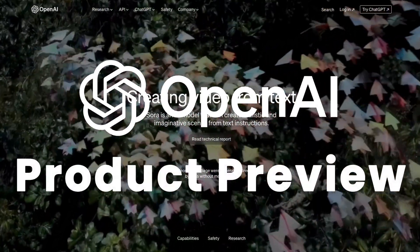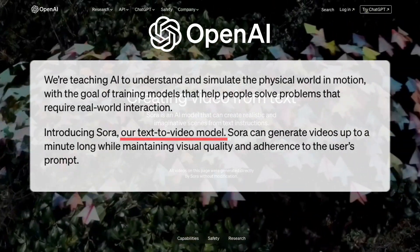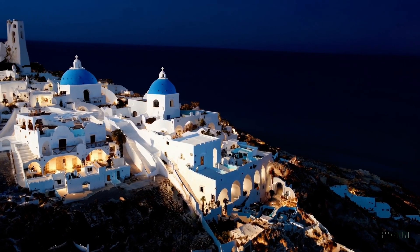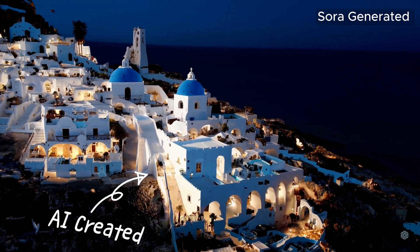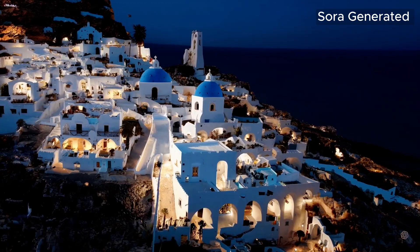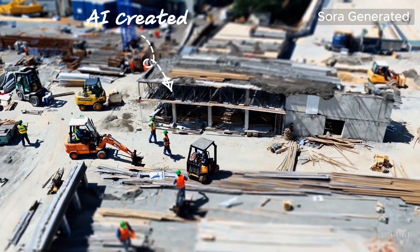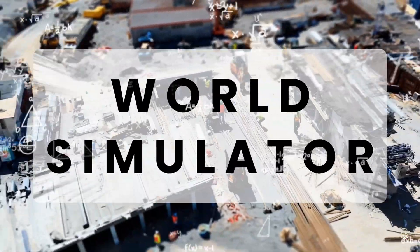OpenAI just revealed its latest product, Sora, a stunning text-to-video tool so advanced that it has pretty much left its competition in the dust. It is so good that some people probably don't realize we are now watching AI-created footage. While this is already shocking, it turns out that OpenAI's ambition doesn't stop at building a cool text-to-video tool — it is building a world simulator.